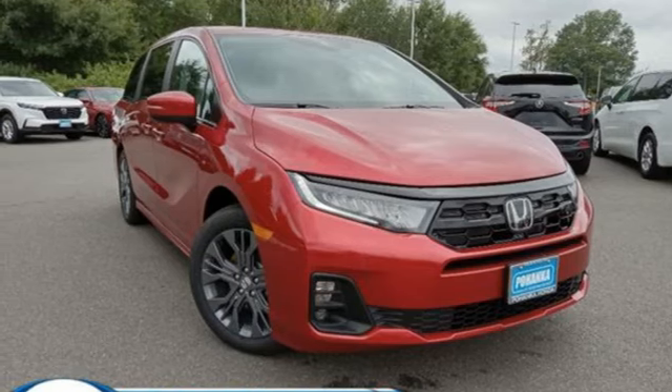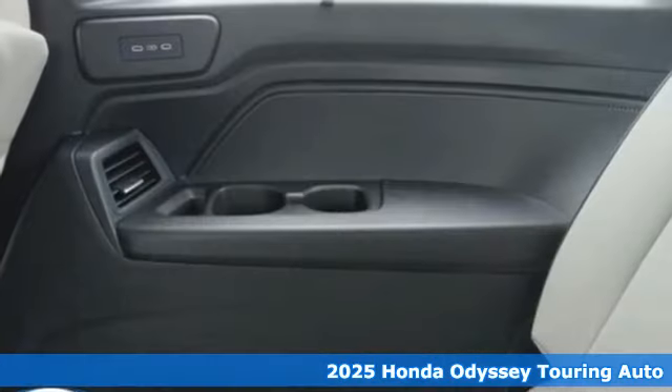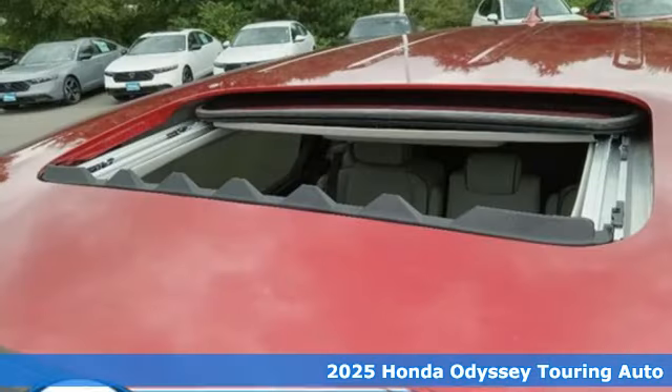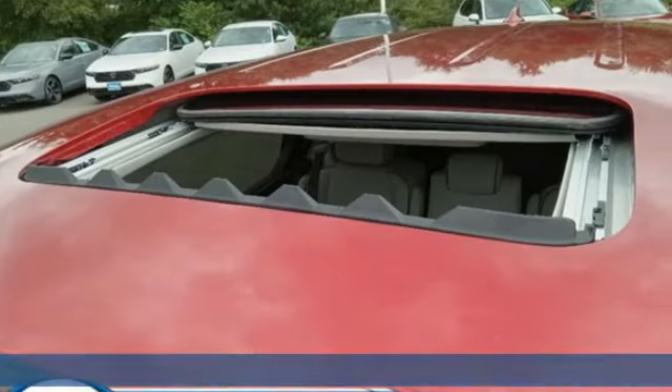It's a new 2025 Honda Odyssey. From hood to hatch, it offers all the comforts and conveniences you could want. It comes with all the amenities you need.